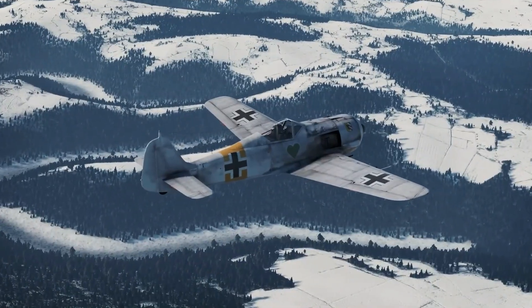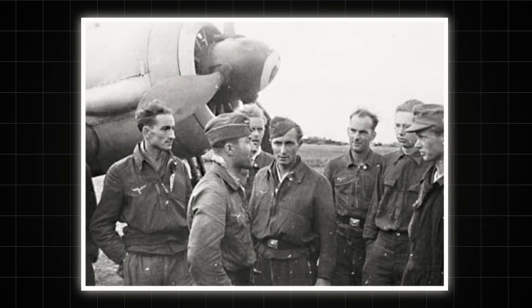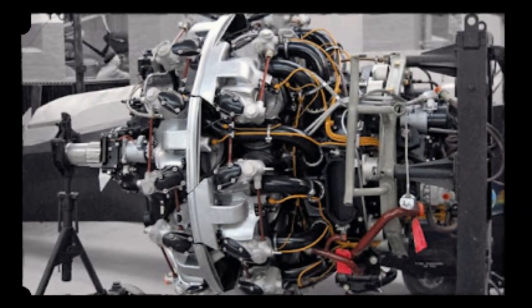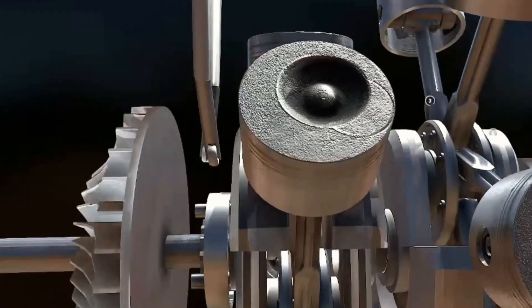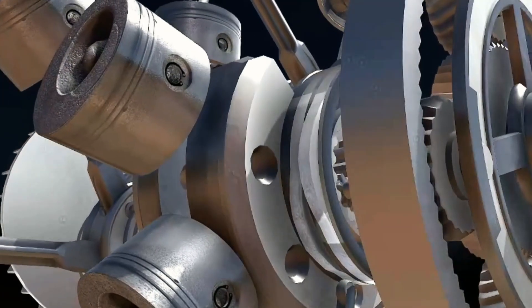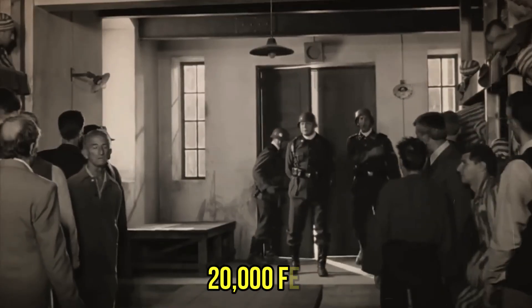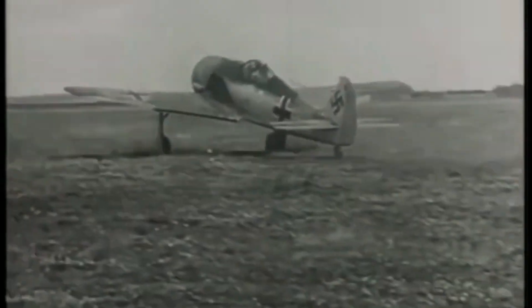Everything changed on a foggy morning in 1941 when Oberleutnant Otto Kittel pushed the throttle forward in his FW 190 prototype. For the first time, the BMW 801 didn't just survive — it sang. The Kommandogerät system, finally debugged through countless failures, managed the engine with a precision no human pilot could match. As Kittel dove through 20,000 feet, pulling maneuvers that would have killed earlier engines, the 801 adapted instantly, automatically adjusting dozens of parameters to maintain perfect combustion.